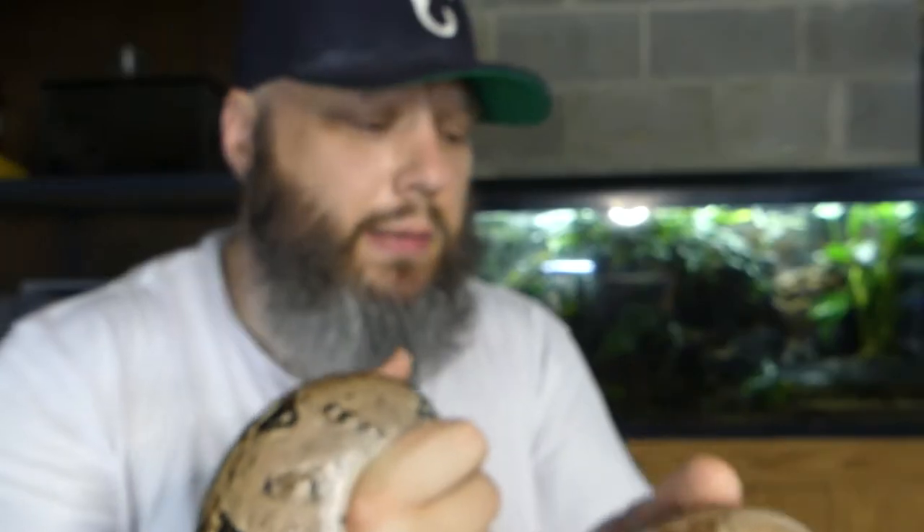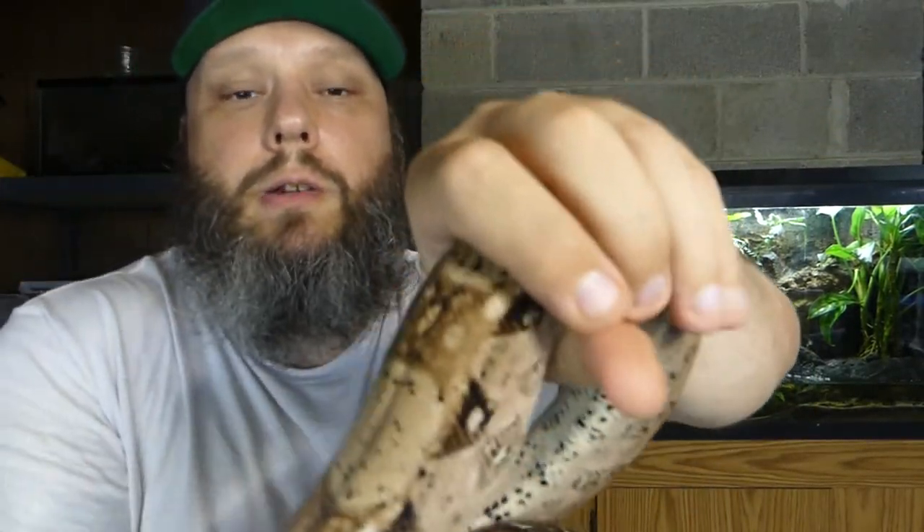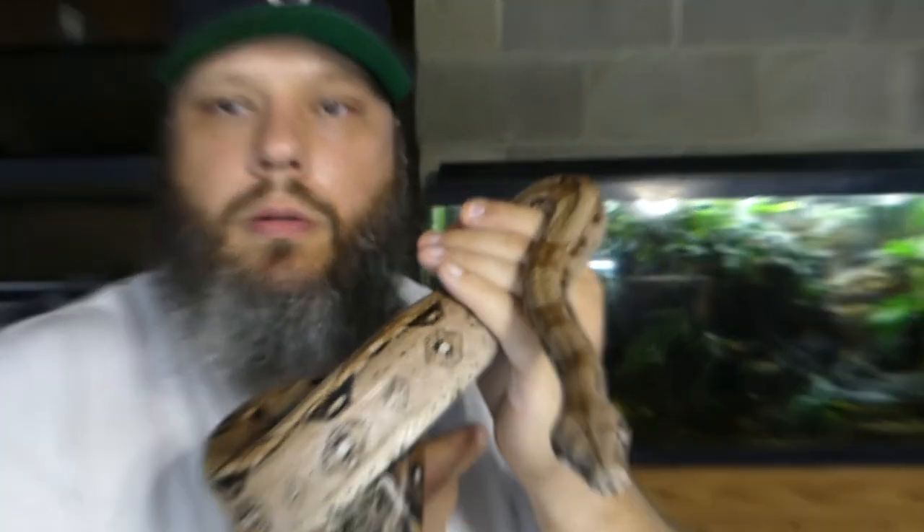I don't remember the exact ages on these snakes, so I'll put that in the video. She's a hypo Costa Rican female boa — a lovely snake. She's also a locker; she usually likes to lock and not let go, but she's being pretty chill today, more chill than normal.